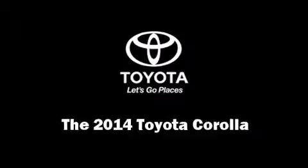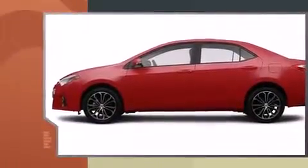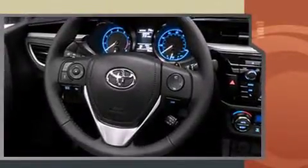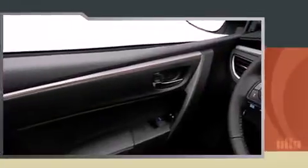Step into the 2014 Toyota Corolla. This four-door, five-passenger sedan stands out among competitors in its class. Smooth gear shifts are achieved thanks to the efficient four-cylinder engine, and for added security, Dynamic Stability Control supplements the drivetrain.